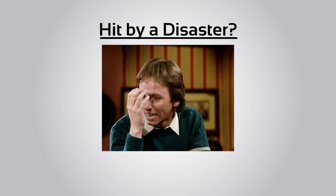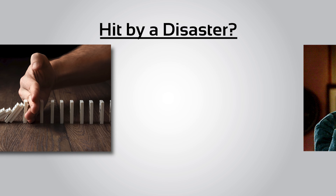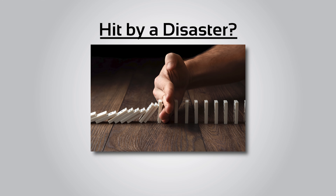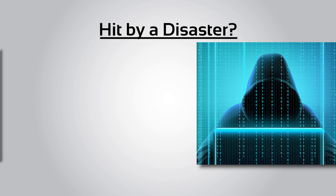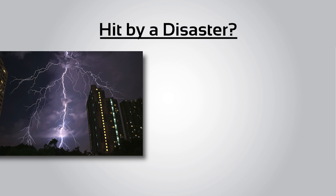Hit by a disaster? We can help any organization's vital IT infrastructure effectively recover from any disaster. We can help if you've been affected by a cyber attack, equipment failure, or other natural disaster.